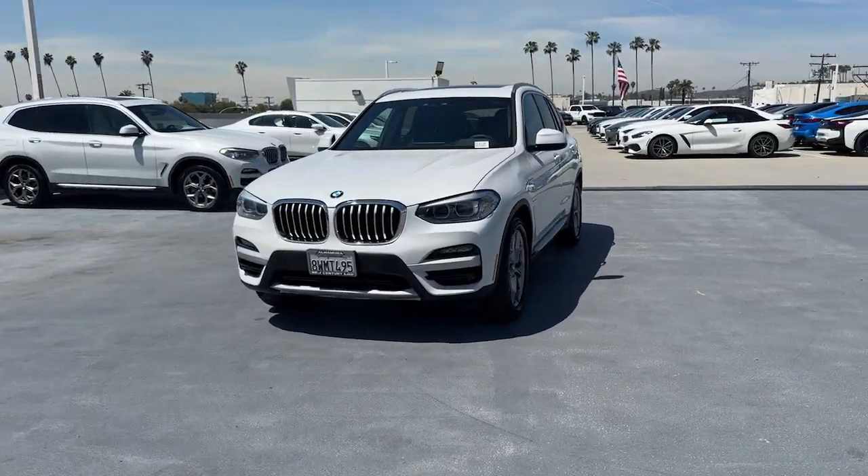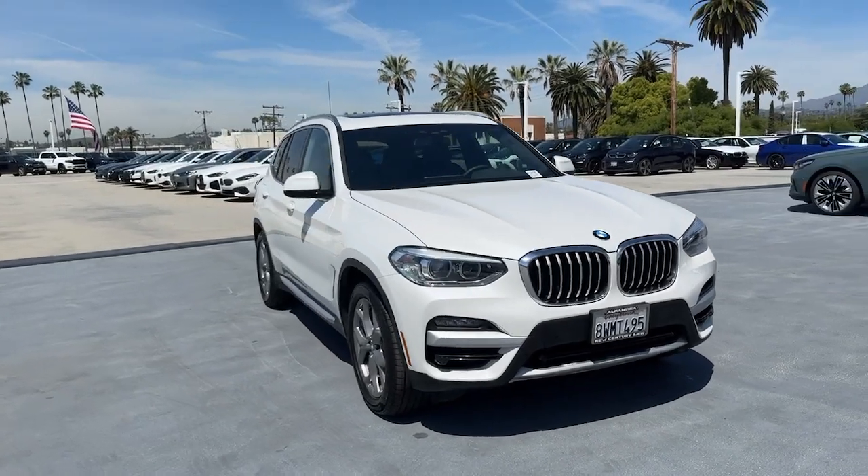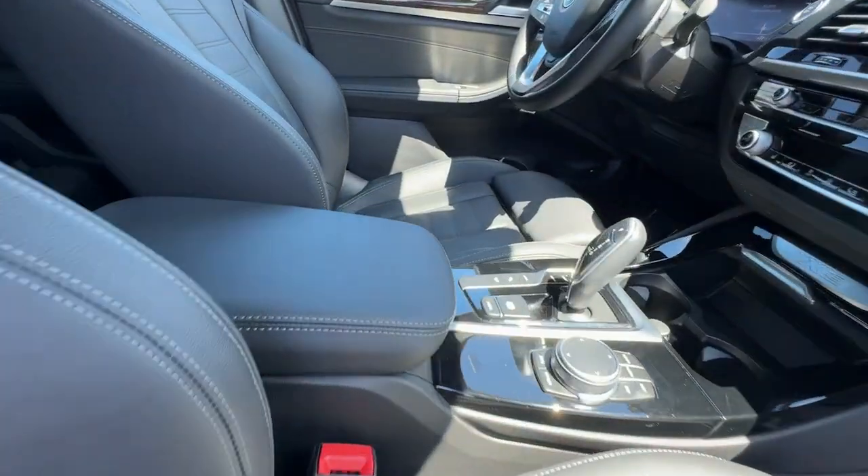Get into a car with value. 2021 BMW X3. This vehicle is an outstanding buy with fewer than 30,000 miles on the odometer.